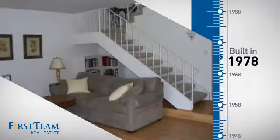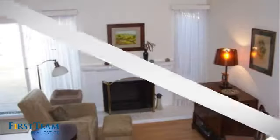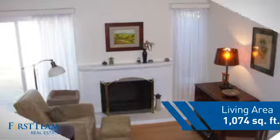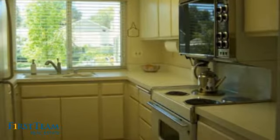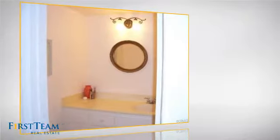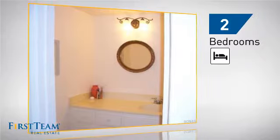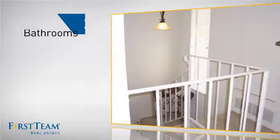This property was built in the late 70s and features over 1,000 square feet of living space, giving you a spacious layout to play host or kick back and relax after a long day. Inside you'll find two bedrooms so you always have a private space to come home to, as well as two bathrooms.